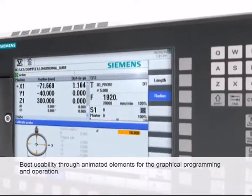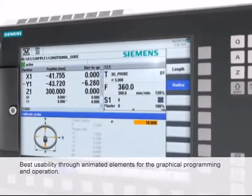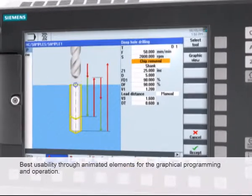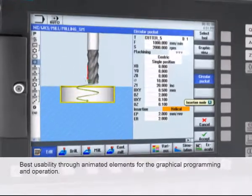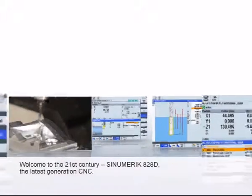With animated elements, the Sinumerik has completely redefined the idea of graphical operation and programming. Input parameters are illustrated with the aid of animated graphic sequences, and can thus be used intuitively. Welcome to the 21st century.